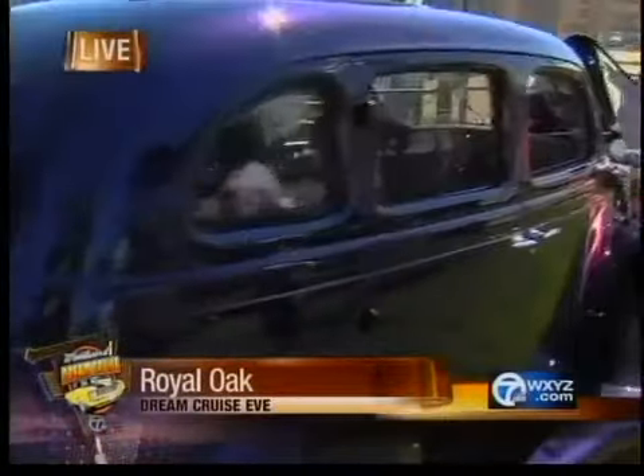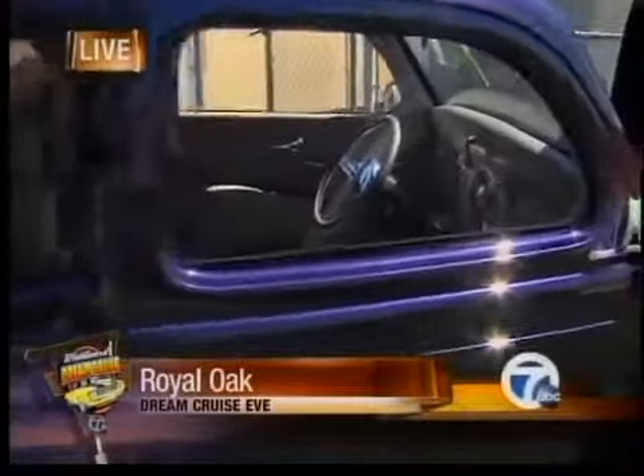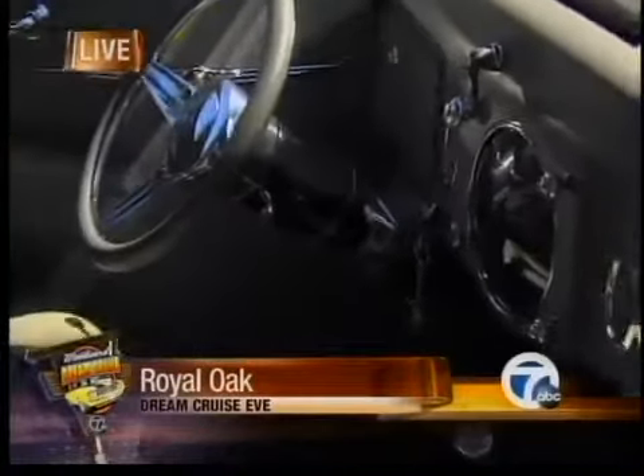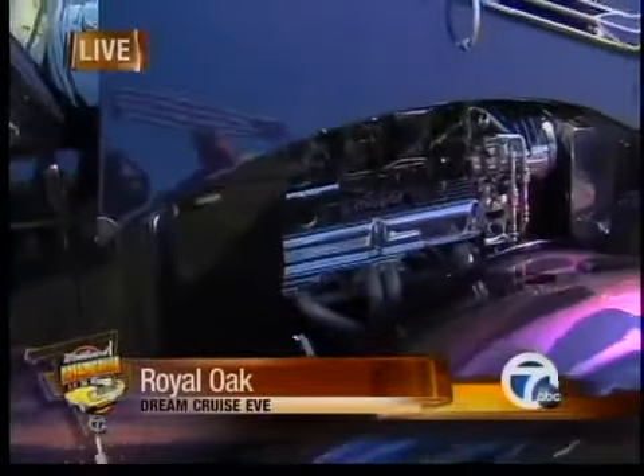What makes it a Hot Rod? It's an older car with all the old classic styling, but with the modern driveline — air conditioning, power seats, and all the cool stuff that goes with cruising. It's a gorgeous purple color, and we've got the proud owner here. We've got to talk to him about this vehicle.